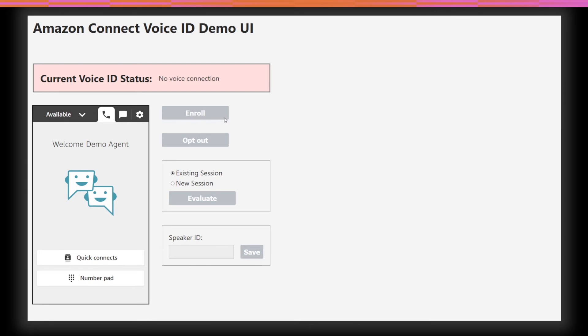Once the contact is connected, the Enroll button will start the Voice ID enrollment process and create a voice print, which takes about 30 seconds. We can display the enrollment or verification status. You also have the opt-out button, which lets Voice ID track that this customer has opted out. Finally, there's an evaluate function that an agent can invoke to authenticate the existing session using any audio collected up until this point, including from the IVR, or they can choose a new session, letting Voice ID know to use audio from this point forward. Now let's take a listen to how this can all come together.